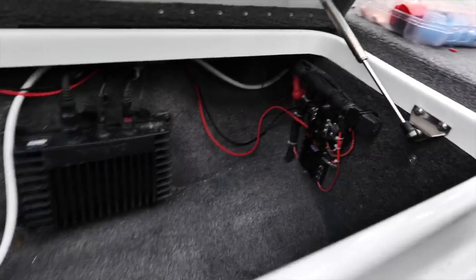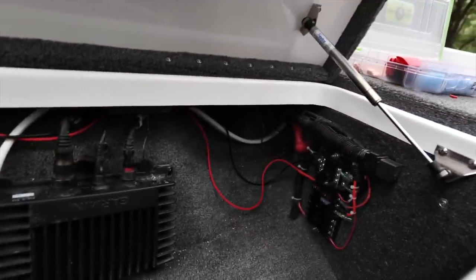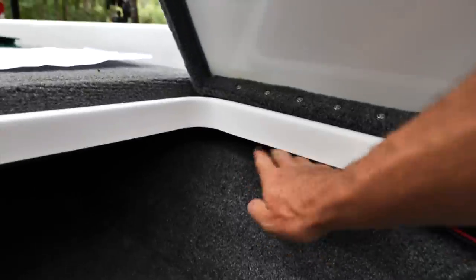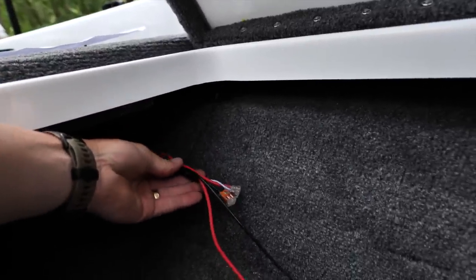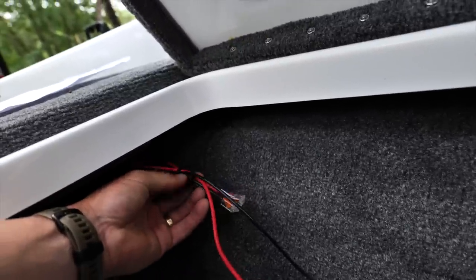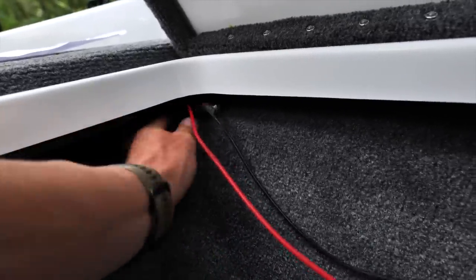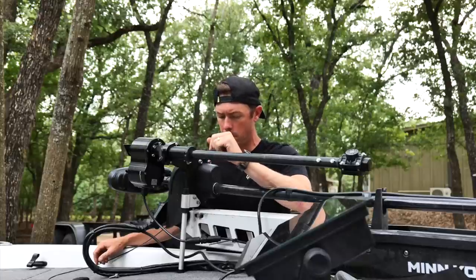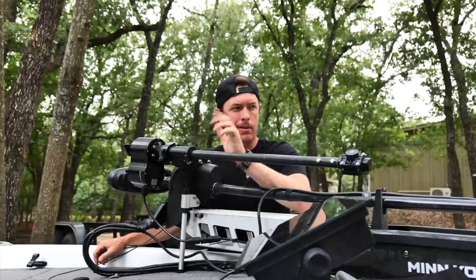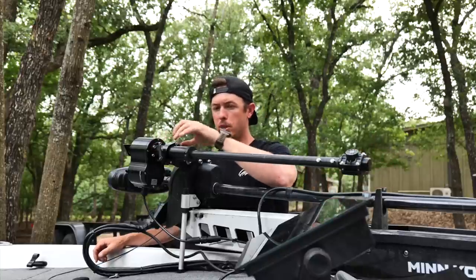I'll tuck these wires up nice and neat with some zip ties. Here's what the final connection looks like — using those WAGO connectors, zip tied up in there. Not sure how they'll hold up with moisture, but there's a nice lip up there to tuck the wires. Job complete. Feels pretty stable and it's deep enough in the mount — I can push it down a little more.